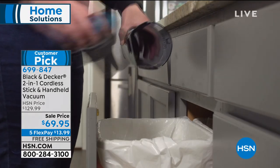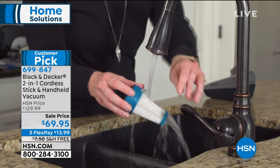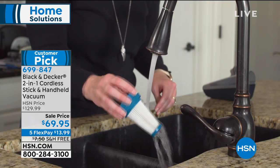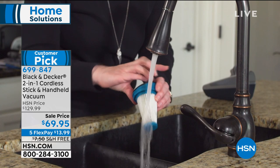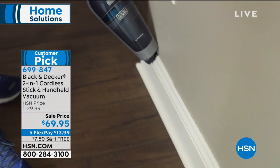I cannot believe our price point. It's the first time it's been on TV at this price. Search anywhere else and you're going to find it for around $139. Today we're $60 off. We also have a two-year warranty, free shipping and handling, and five flex payments.